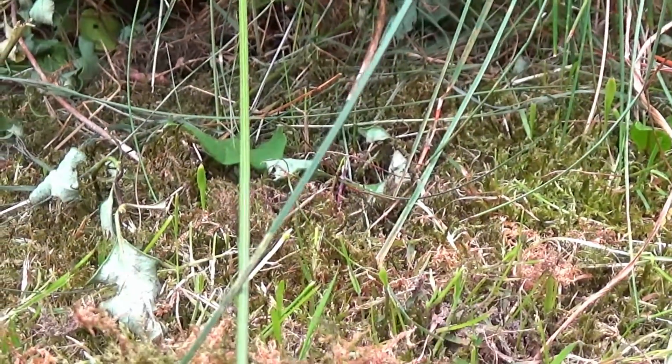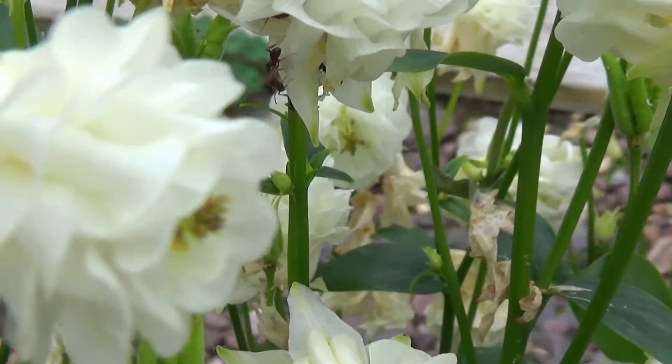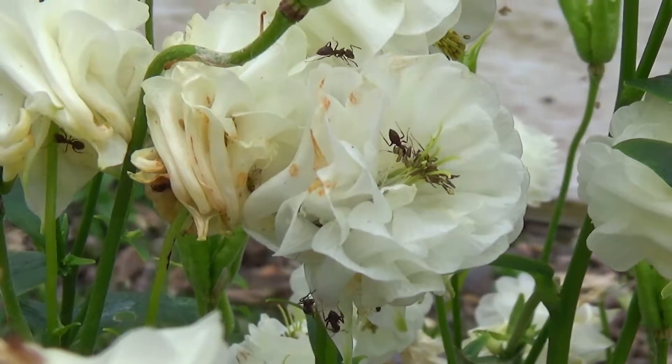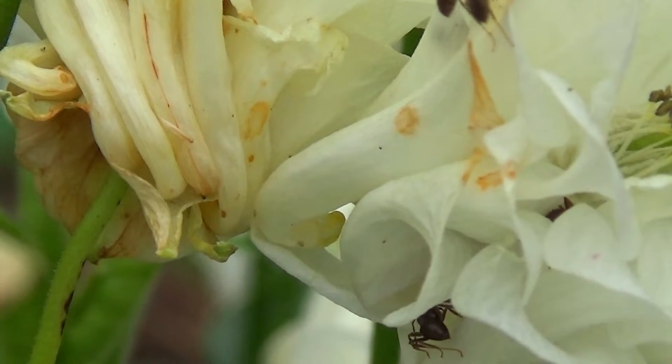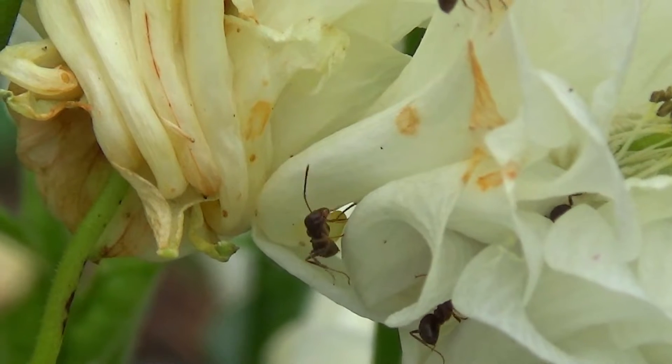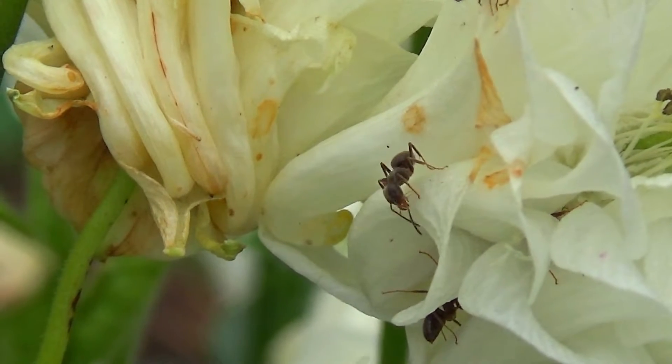These tiny ants are often overlooked, and obviously they play a very crucial role in maintaining the balance of our ecosystem. Black garden ants, also known as Lasius niger, are one of the most common ant species found across the United Kingdom, Europe, North America and parts of Asia.